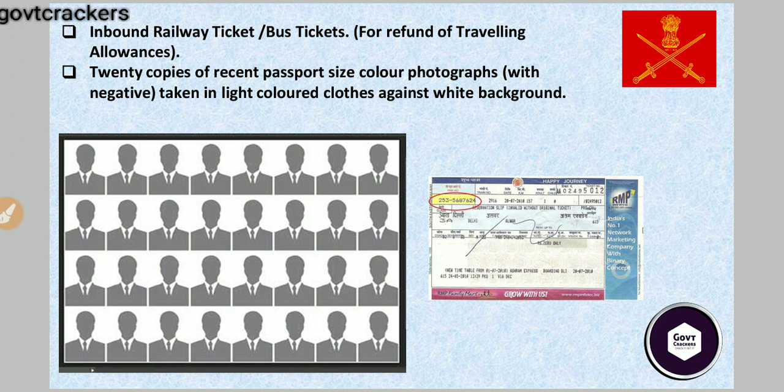You need 20 copies of your recent passport-size photograph, in formal dress with a white background. Keep these copies with you, wearing proper light-colored clothes, and make sure the background is white.